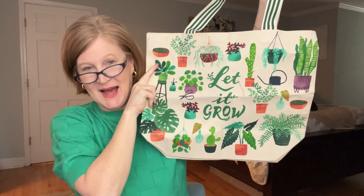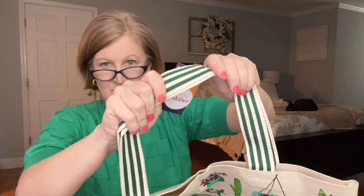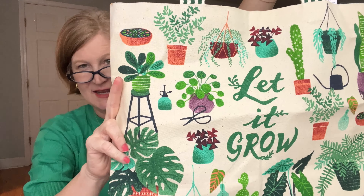The next item is a tote bag — it says 'Let It Grow' with a really cute plant design and a soft striped handle. I love a good tote bag. It's a $21 value — cotton tote bags with a generous design that offer both style and practicality. I agree!